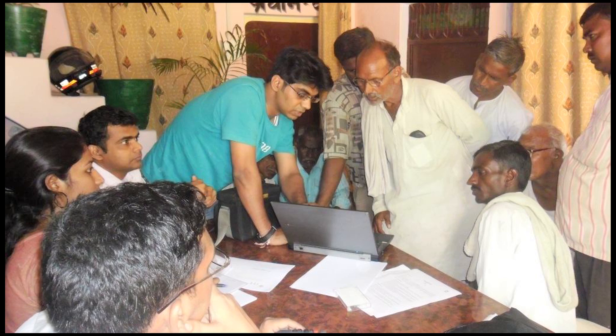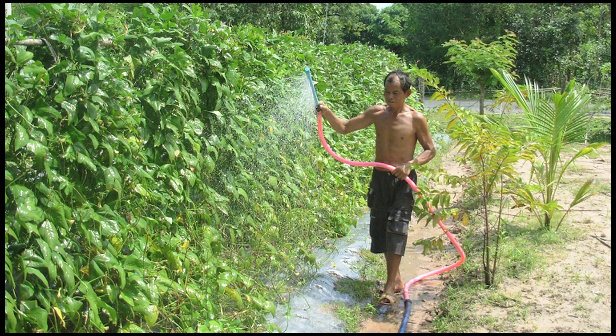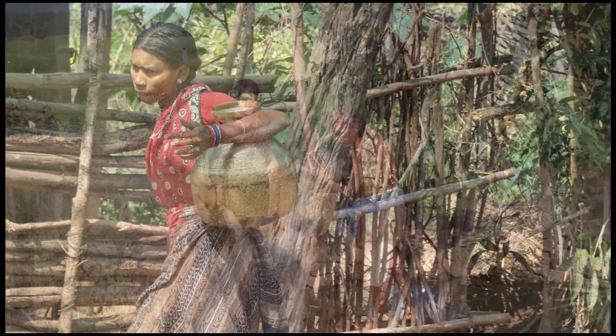Saji's development was guided by extensive field interviews with over 750 smallholder farmers in Africa, Asia, India, and South America.